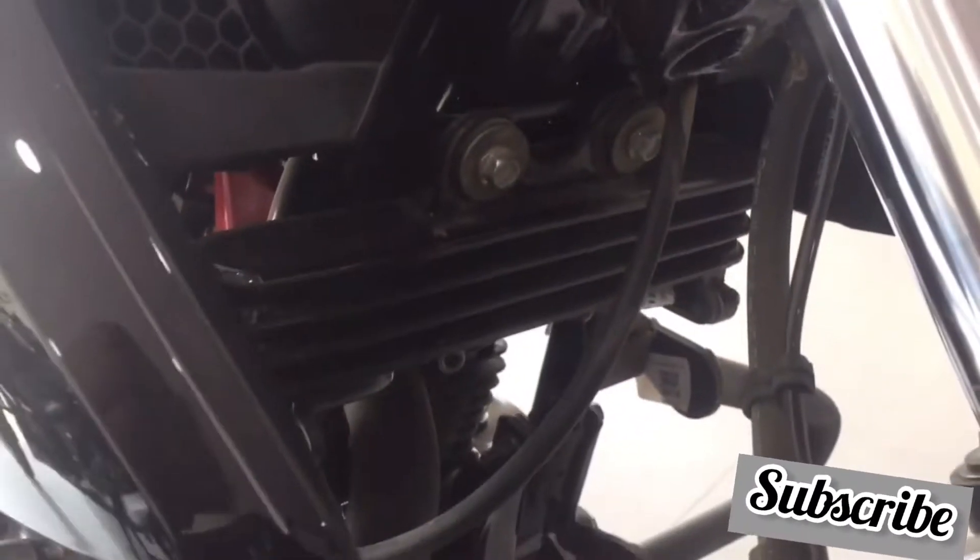So definitely, if we talk about the engine, Apache RTR has the upper hand because of oil cooling combined with more power and torque.